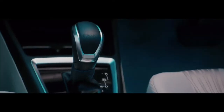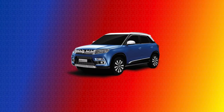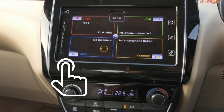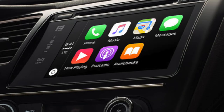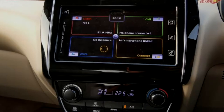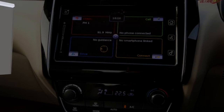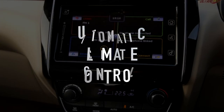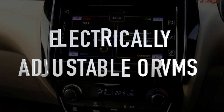It also has ORVM integrated turn signals and a polygonal front grille with chrome outline. Chrome fitments are also found on the door handles, gear knob and instrument cluster. The entertainment panel looks great and is on the lines of Baleno, Brezza and Ignis. It also has a touch screen and an infotainment system which can be connected to Apple CarPlay, Android Auto and Mirror Link. Other aspects of this infotainment system include day and night IRVM, automatic climate control, rear aircon vents, rear seat armrests and electrically adjustable ORVMs.